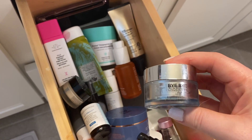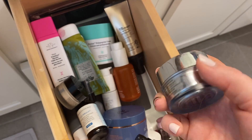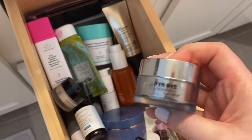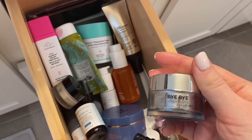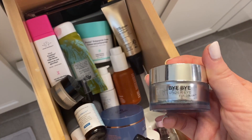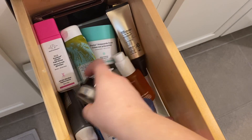This is an It Cosmetics Bye Bye Under Eye Cream. I actually really like this — it is very cooling, but I don't notice that there's any real effect to it. So I have a different eye cream that I use for anti-aging, but this one is cooling and feels nice, so I'll probably try to use it up. I like it in the morning.